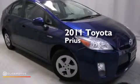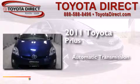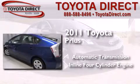This is a 2011 Toyota Prius. This four-door sedan has an automatic transmission and an inline four-cylinder engine.